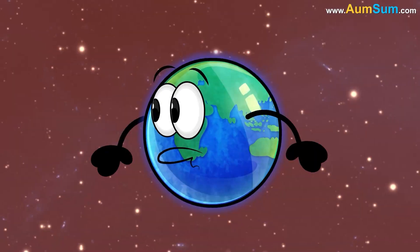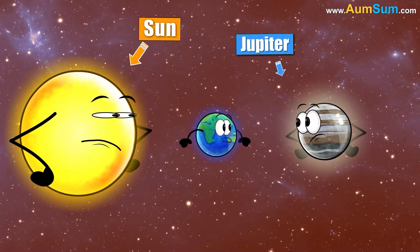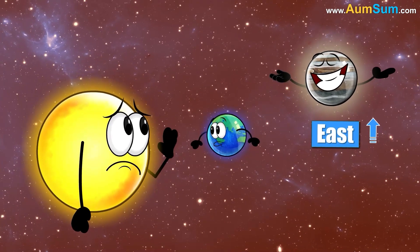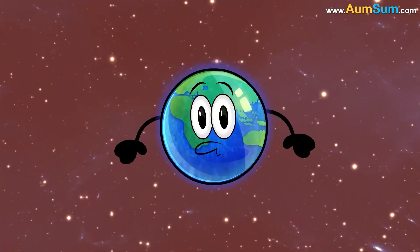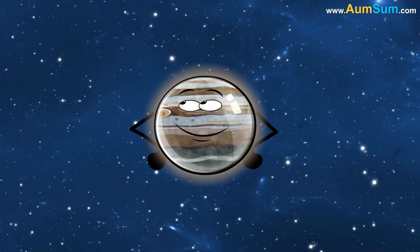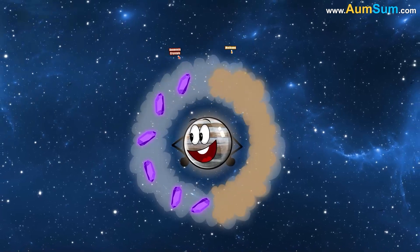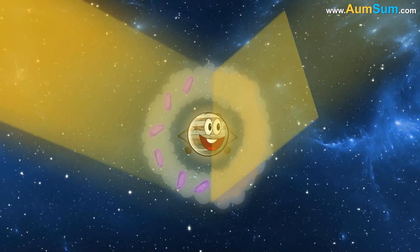Why is Jupiter so bright? Firstly, Jupiter appears brighter when it's in opposition. During opposition, the Sun and Jupiter are on opposite sides of Earth, with Jupiter rising in the east as the Sun sets in the west. Secondly, Jupiter is covered in clouds made of methane and ammonia crystals, which reflect the Sun's light very efficiently.